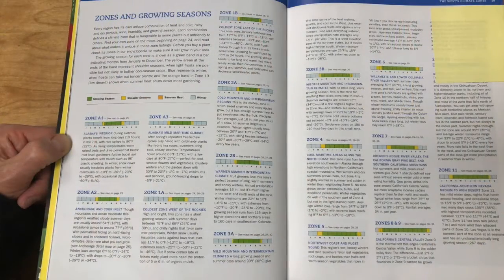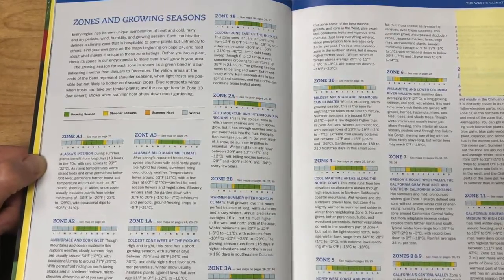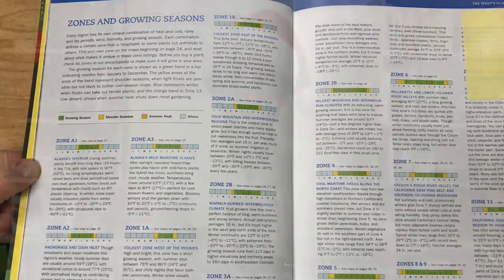In California, for example, with its wildly different topography, garden zones range all the way from 1A in the northeast to zone 24 in San Diego, with very different plant communities. If you're outside the western United States, the maps may not show your area, but the book includes great descriptions of each zone — hot/cold, rainy/dry, windy/humid — so you can match your local climate to the appropriate Sunset zone. This is an incredible resource; the current edition is the ninth, released in 2012.